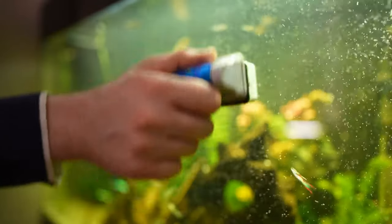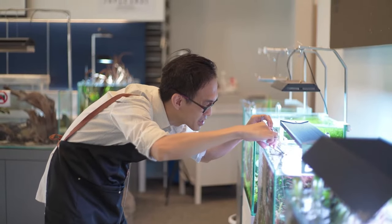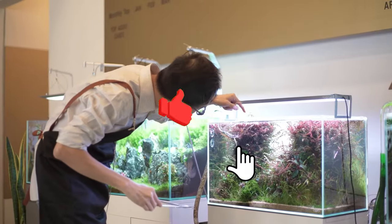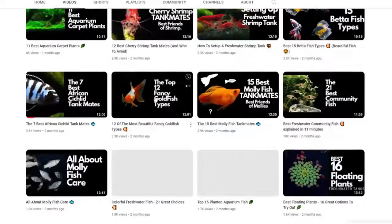Now that you know the four common types of worms you can encounter inside your fish tank, it's time to learn how to control them by removing them and applying treatments. If you found this helpful, give this video a thumbs up and subscribe for regular updates on the fish keeping hobby. You can also visit our YouTube channel to watch all the videos we've made about different types of fish.